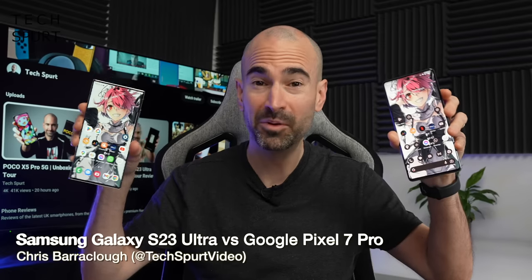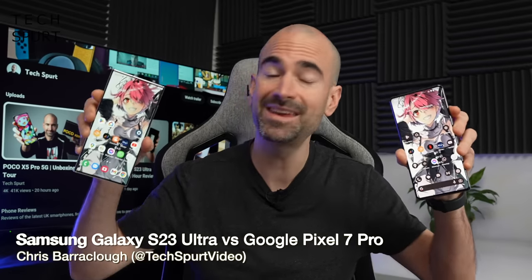They're both flipping massive, they're both very much not cheap, but which one is best for you — the Samsung Galaxy S23 Ultra or Google's Pixel 7 Pro?